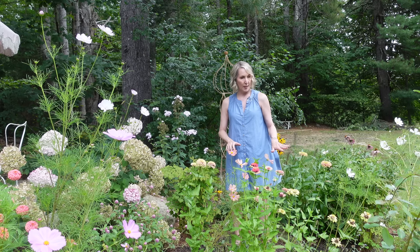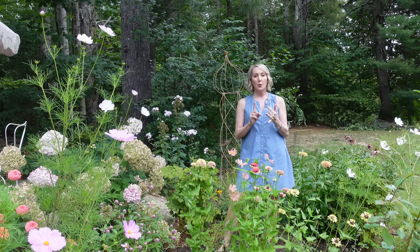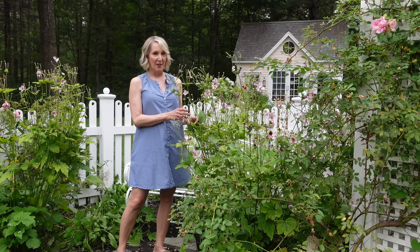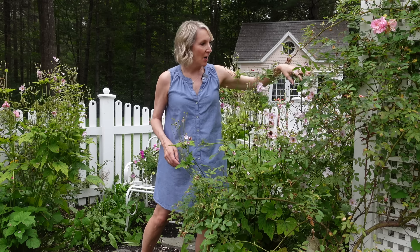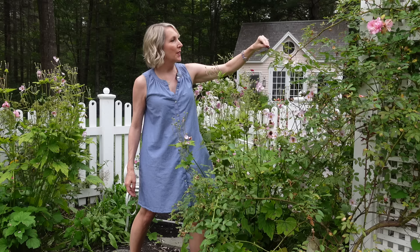I've got some Japanese Anemone and some more of the coreopsis back here. I also have some Salvia that's very visible early in the spring, but as they die back other flowers pop up that kind of cover the old foliage, which is nice. It's kind of nice to try to figure out what's going to bloom and when, when you are trying to design your gardens.